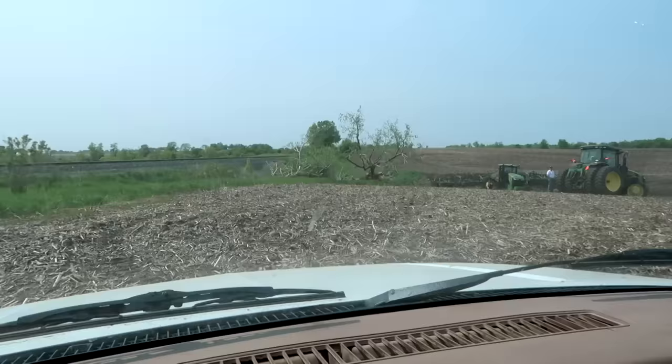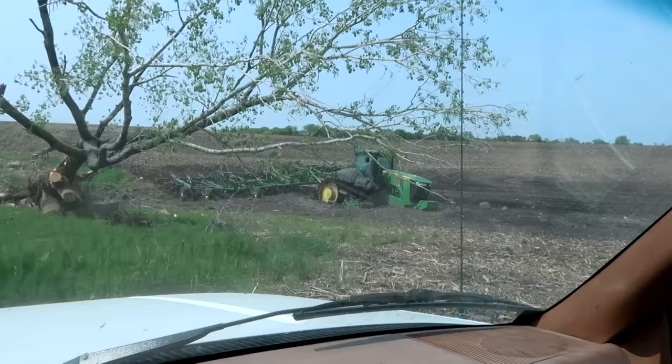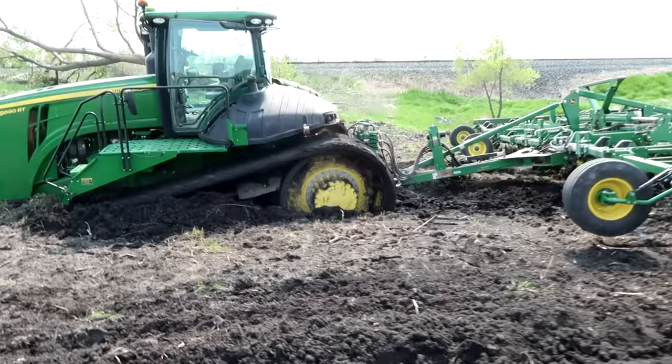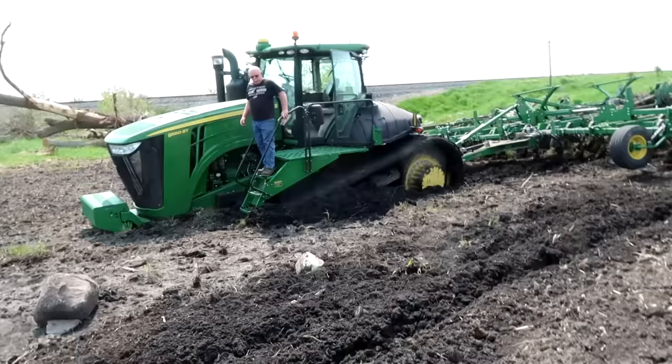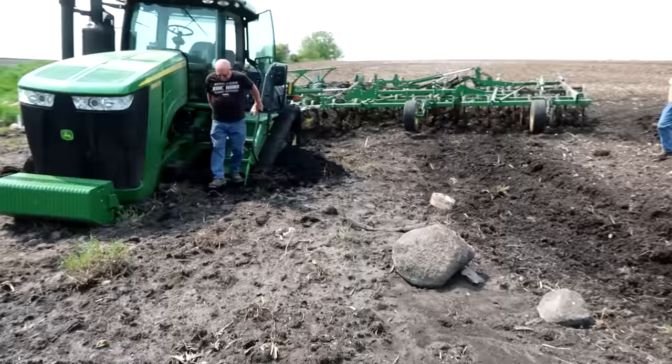He is stuck in the ditch that we closed a couple of weeks ago, where Randy was out here closing it. I can't quite tell yet exactly what's going on, but he's in the ditch. The steps are actually in the mud, and it looks dry on top. He was going straight across it. I can't believe it sunk the way that it did, but he's way in there.